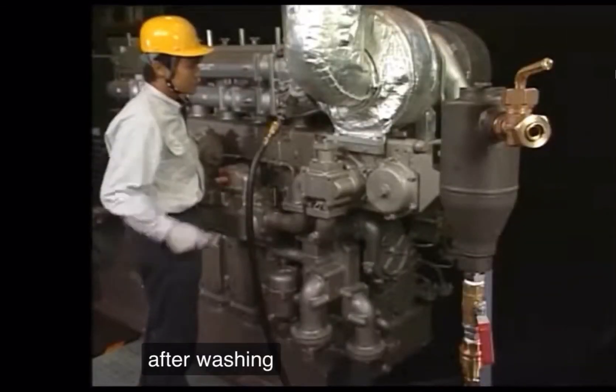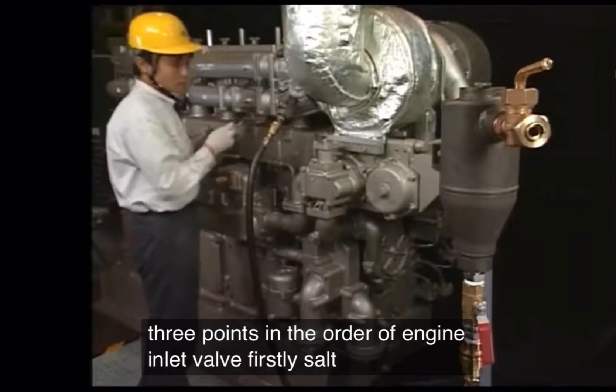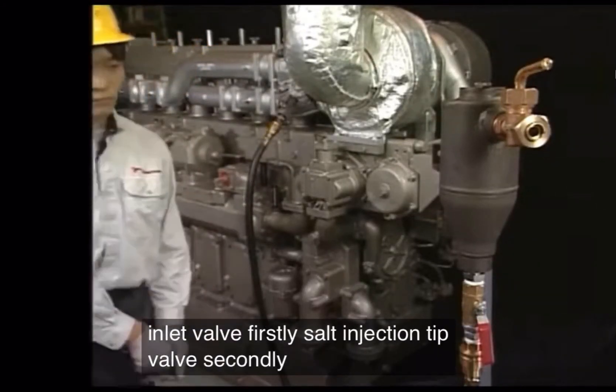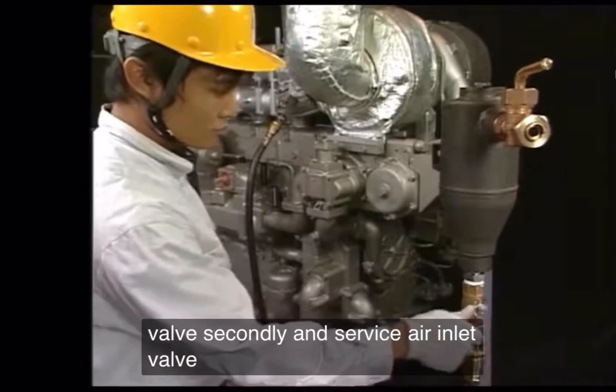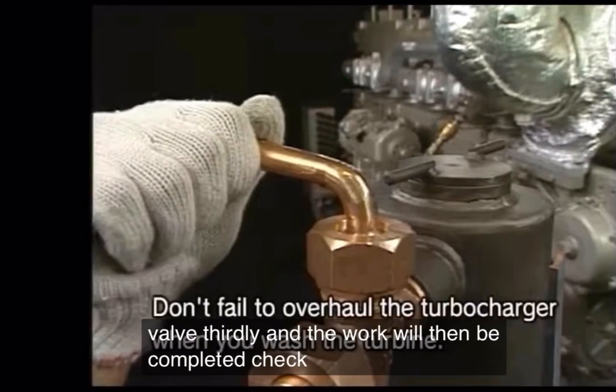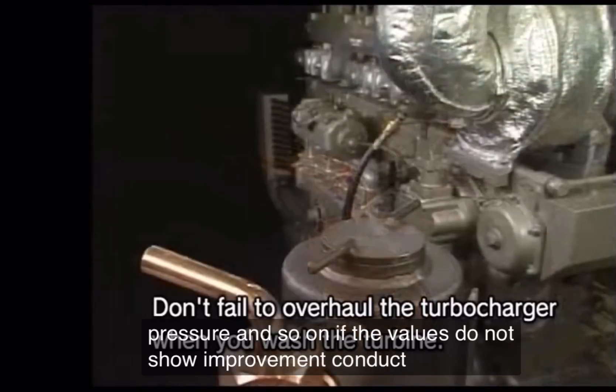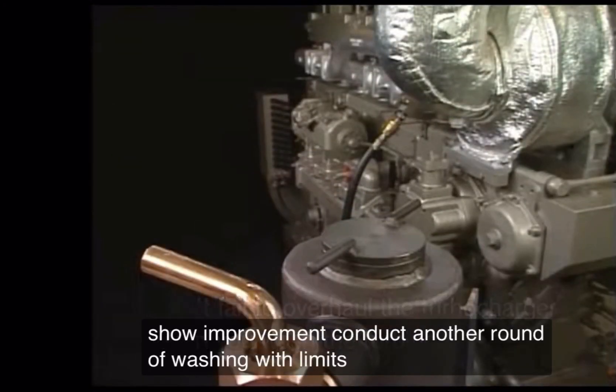After washing, close the valves at the 3 points in order: engine inlet valve first, solid injection tip valve second, and service air inlet valve third. Check the exhaust temperature, pressure, and so on. If the values do not show improvement, conduct another round of washing, with a limit of only once.